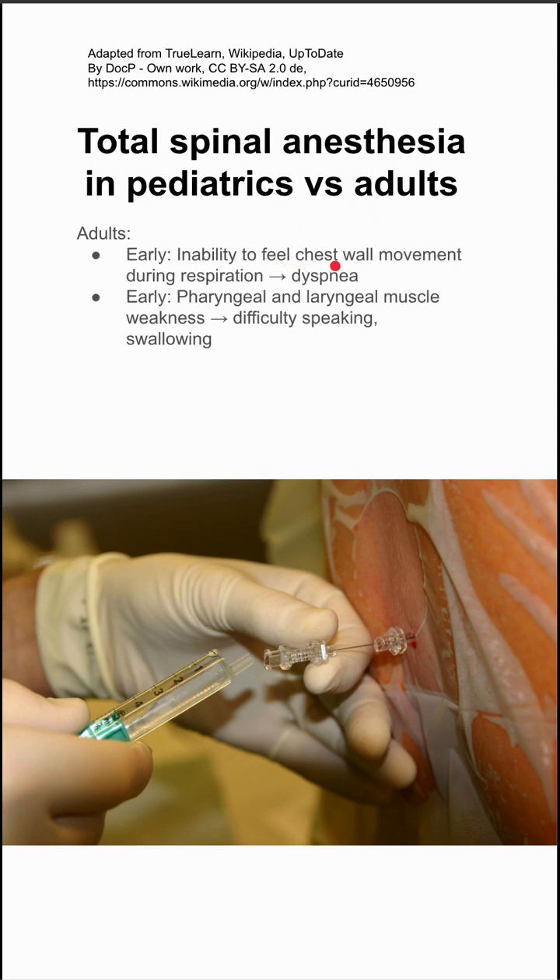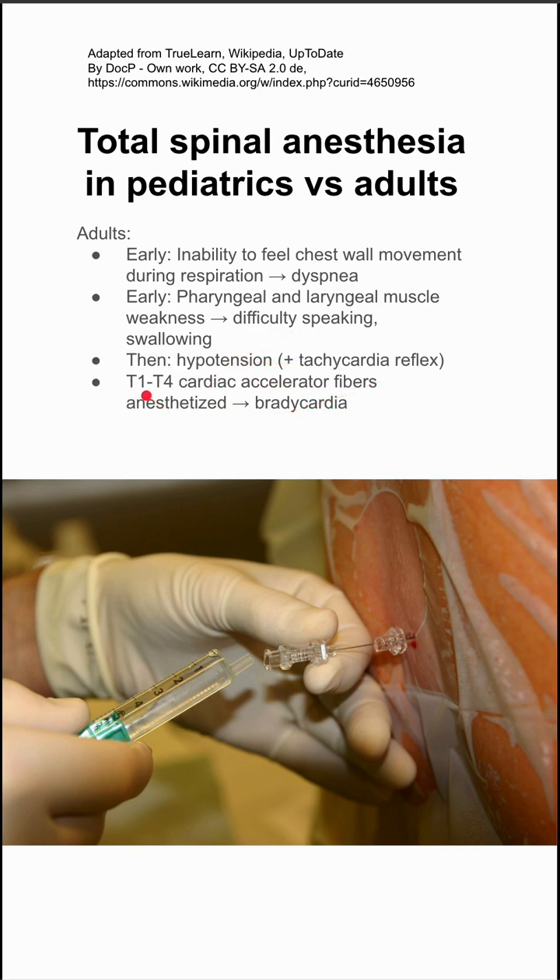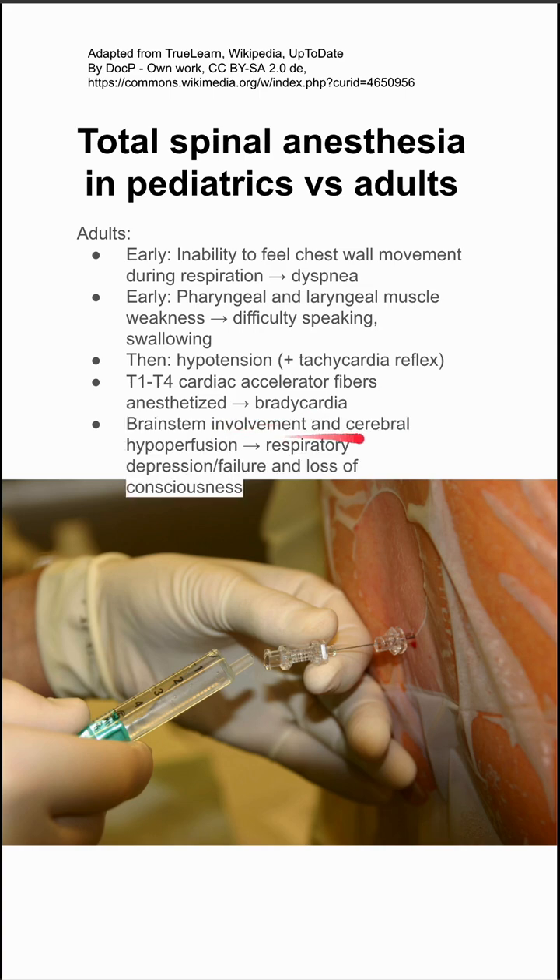In adults, in the early stages, you have an inability to feel your chest wall movement, leading to a feeling of dyspnea. You also have pharyngeal and laryngeal muscle weakness, so you can have difficulty speaking and swallowing. You can have hypotension with a tachycardic reflex, and then once your T1 to T4 cardiac accelerator fibers are affected, you can have bradycardia. Once you have brainstem involvement and cerebral hypoperfusion, you can have respiratory depression and loss of consciousness.